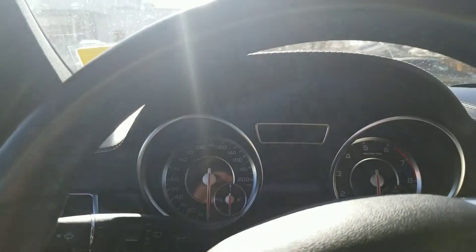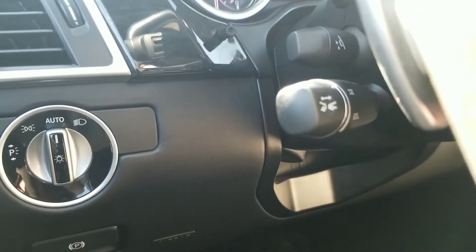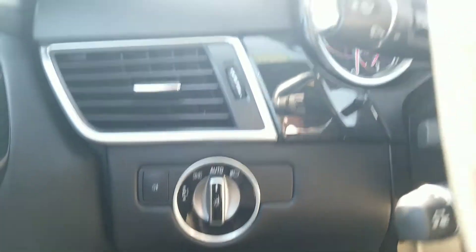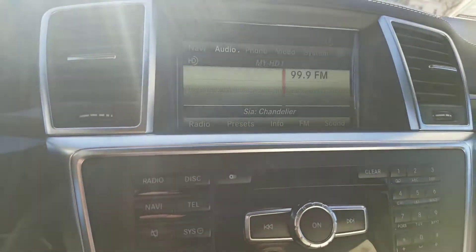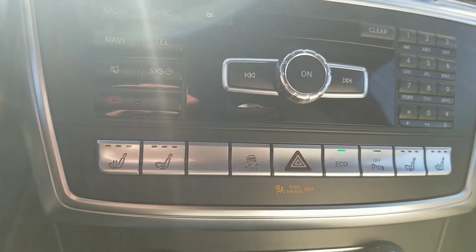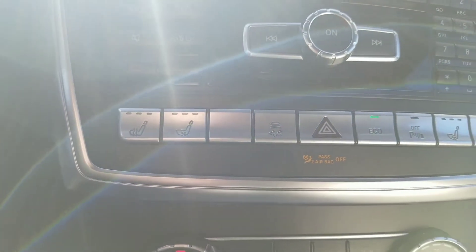Getting inside to give her a start up and show you some of the features this vehicle has. It does have the adaptive cruise control — you can see that there — which sets the distance between you and the driver in front of you. It's also got blind spot monitoring, ventilated seats, as well as heated seats.